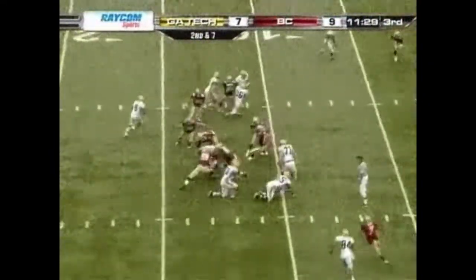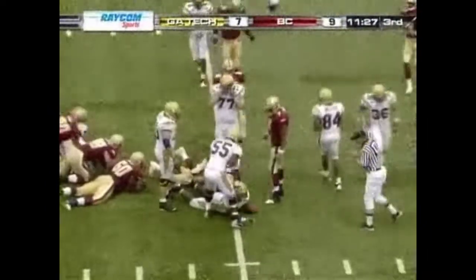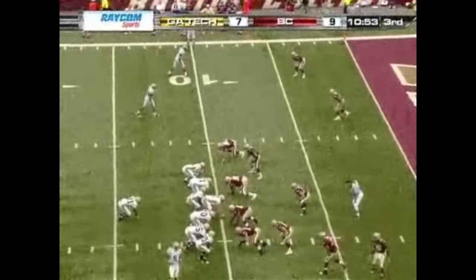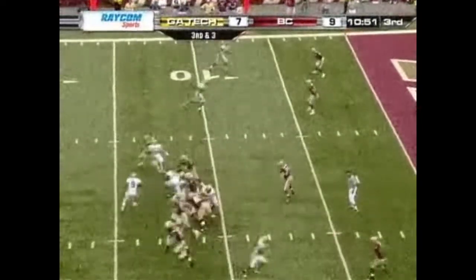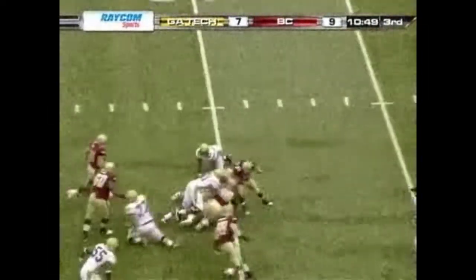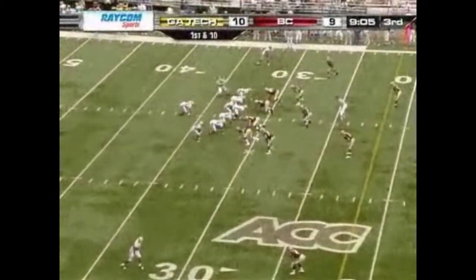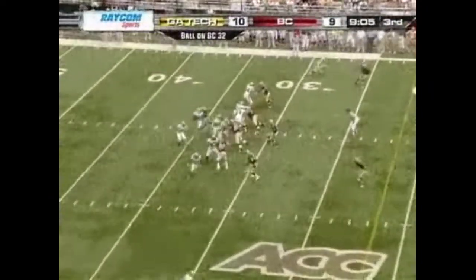Second down. Dwyer picking his way — they're down three. BC up nine-seven, Tech with the ball. Nesbitt gonna run — slipped as he made his cut. The other team in search of a touchdown instead of a field goal.